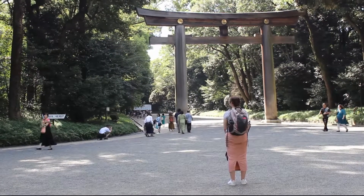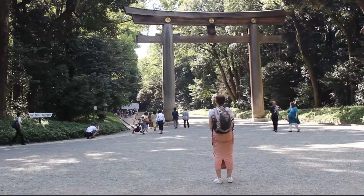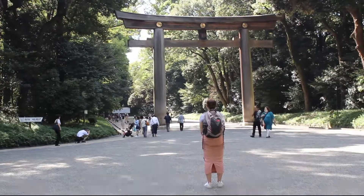She's in the foreground, quite close, but this thing is huge — look at the people at the bottom of it. Torii gate.